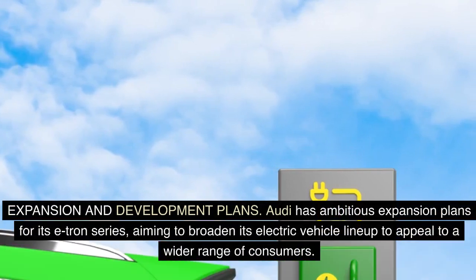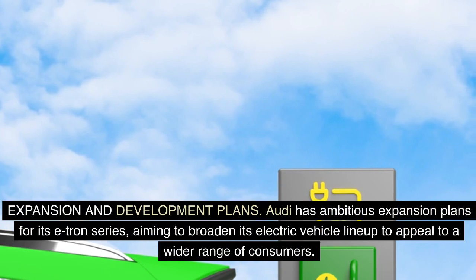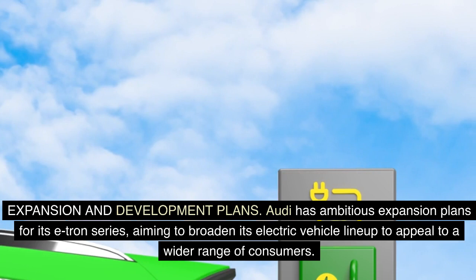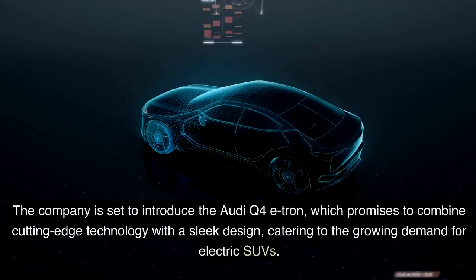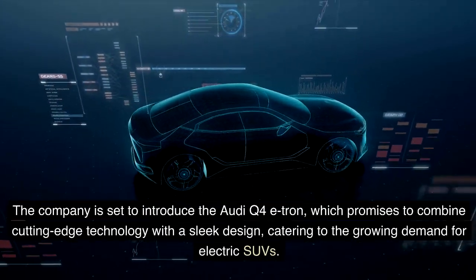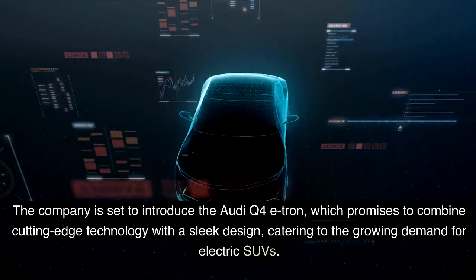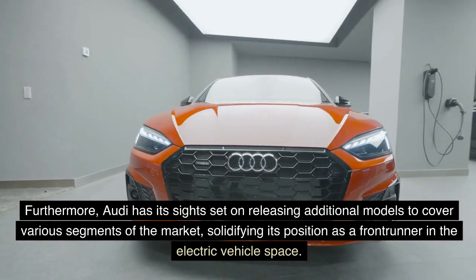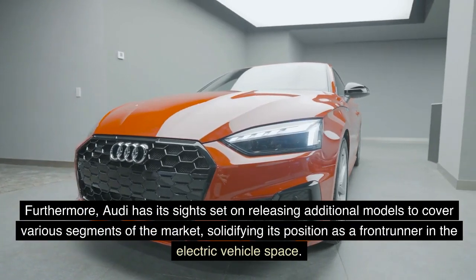Expansion and development plans. Audi has ambitious expansion plans for its e-tron series, aiming to broaden its electric vehicle lineup to appeal to a wider range of consumers. The company is set to introduce new models that combine cutting-edge technology with sleek design, catering to the growing demand for electric SUVs. Furthermore, Audi has its sights set on releasing additional models to cover various segments of the market, solidifying its position as a front-runner in the electric vehicle space.